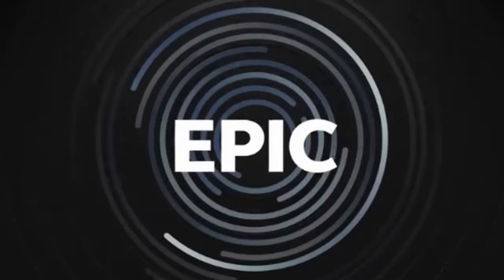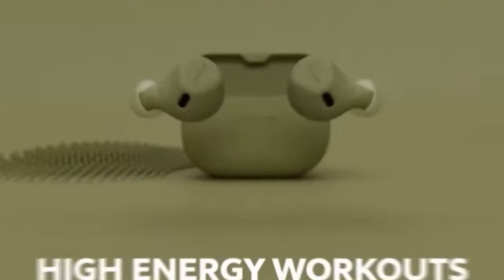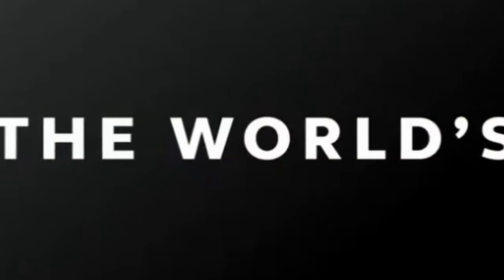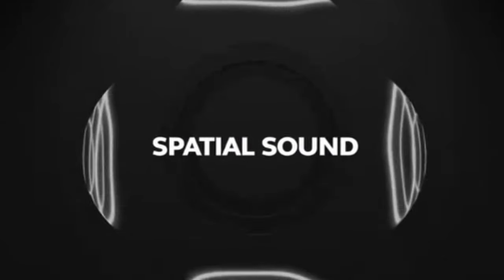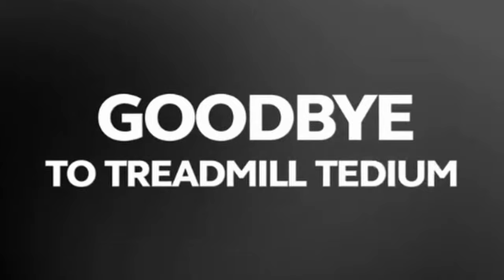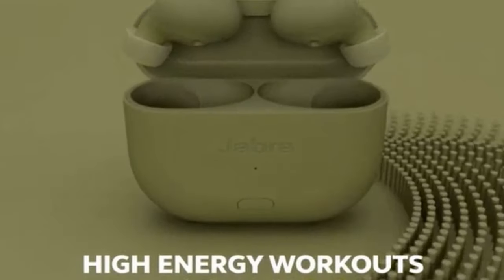The Elite 8 Active Gen 2 earbuds are built to last. They are rigorously tested to meet U.S. military standards for ruggedized electronics, ensuring they can withstand dust, water, and sweat — making them ideal for outdoor activities or intense workouts. The earbuds offer a choice of noise cancellation modes: active noise cancellation blocks out unwanted background noise, while natural hear-through allows you to stay aware of your surroundings, ensuring your safety during outdoor activities.